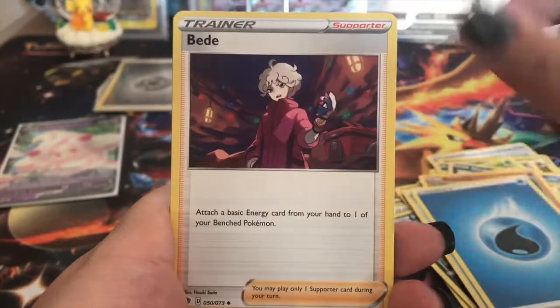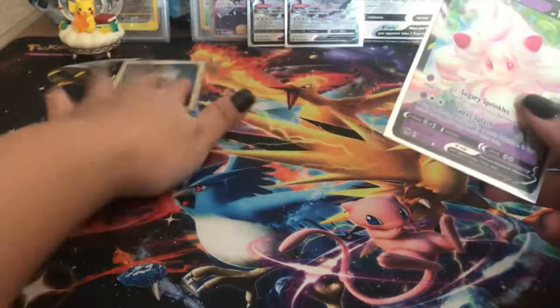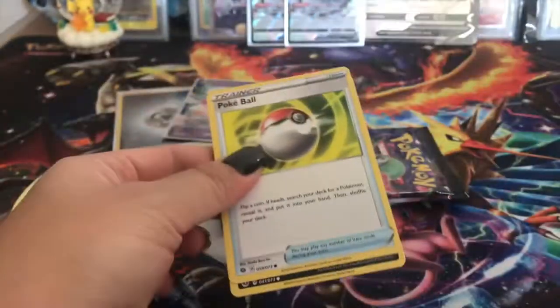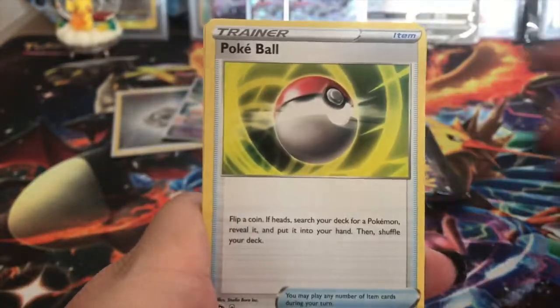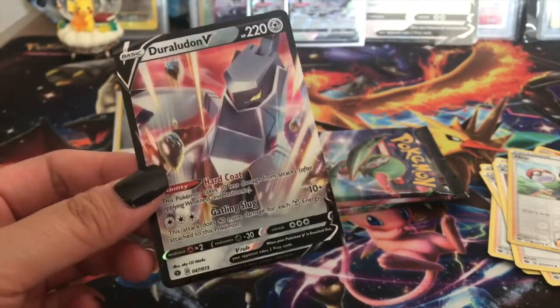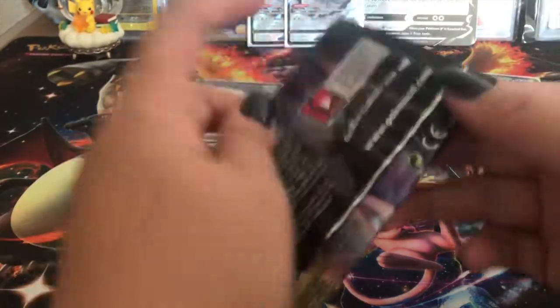Let's see what we can pull. We got Pokéball, Sizzlepede again, Machop, Rolycoly, Full Heal, Water Energy, Beedrill, Liepard, Turffield Stadium, Marnie, and a Hattena Hollow. The first box only had an Alcremie V and a Metal Energy - okay. Let's see what the second box is about. I've seen crazy hits and I've seen mediocre hits, so I'm not sure how pull rates really are. And a Duraludon V - very cool, that is nice! Look at his eyes - look into my soul!